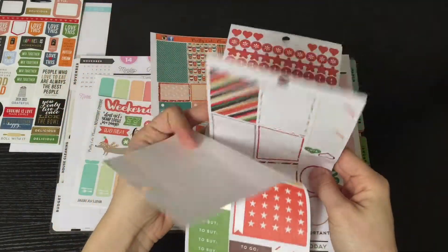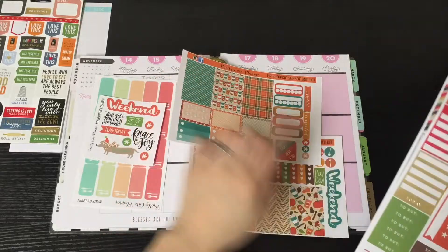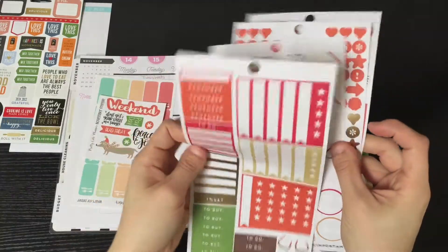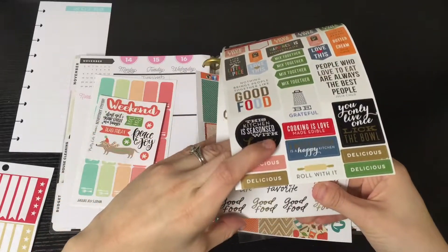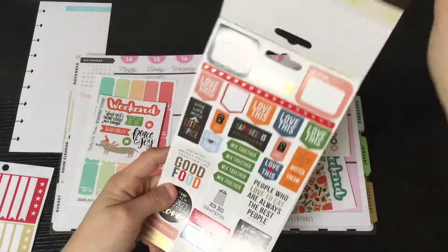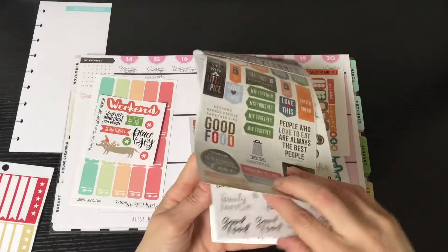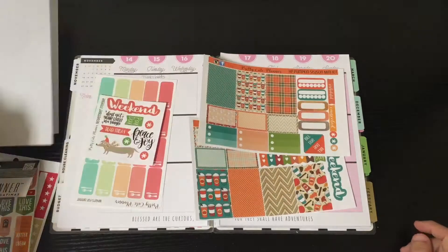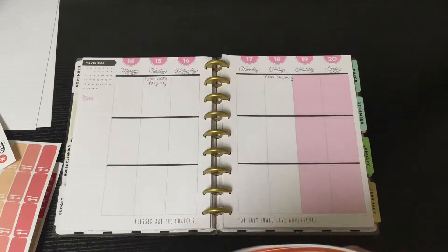I'm also going to use a couple of stickers from the Mambi set from last time that I still have left over. These are the matte finish ones, so I'm not going to use any of the glossy ones — I want to keep it all the same. I have a couple of matte stickers here and there and on this side, and I'll probably use a couple from the kitchen and food set I showed you last week. And of course I'll be putting in my notes pages too.